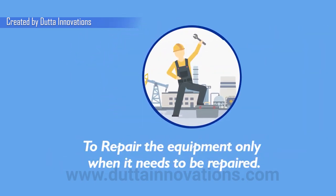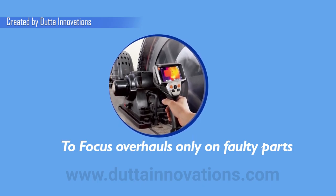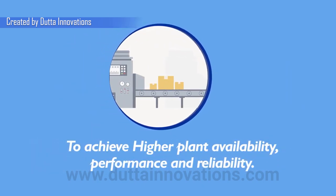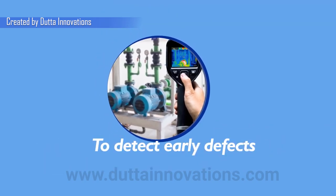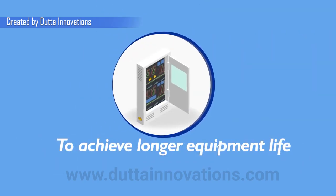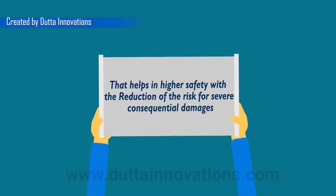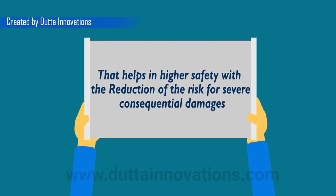With the advantages to monitor the condition of equipment and predict when it would fail, to plan maintenance ahead of time and save money, to repair the equipment only when it needs to be repaired, to focus overhauls only on faulty parts, and to achieve higher plant availability, performance and reliability.